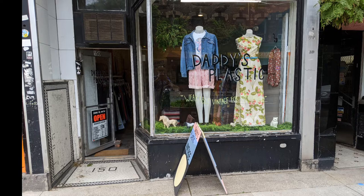Hi, and welcome to another tour by Hawaiian Shirt Papa. This time it's of Daddy's Plastic. It's a vintage clothing shop on James Street North in Hamilton.